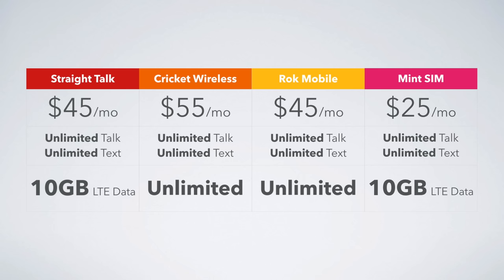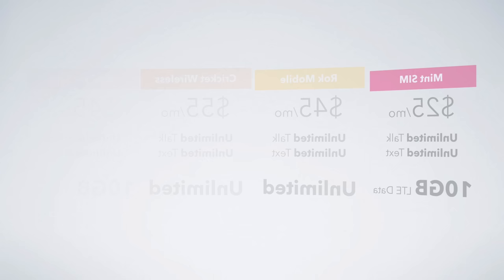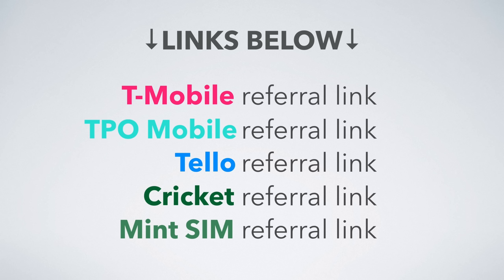I've done a review on many of these carriers, so be sure to check those out. That about wraps this up — I'll have links to all of the plans I mentioned in the video description, as well as my referral links. If you found it helpful, feel free to leave a thumbs up and share it with your friends and family. Consider subscribing for more videos like this one. I'm Stetson, thank you for watching, and I'll see you next time.